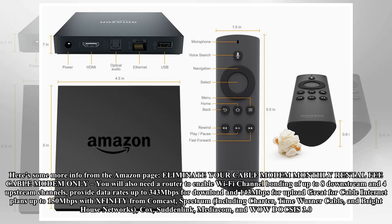Compatible providers include Spectrum (including Charter, Time Warner Cable, and Bright House Networks), Cox, Suddenlink, Mediacom, and WoW — all on DOCSIS 3.0.